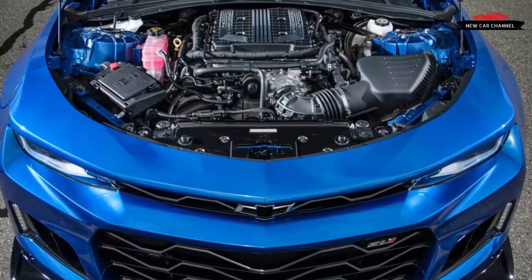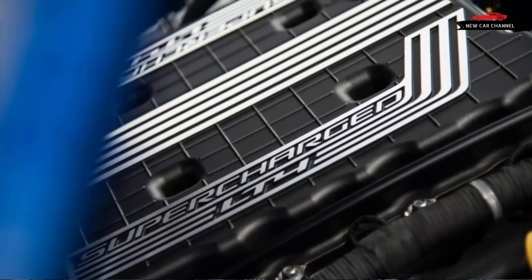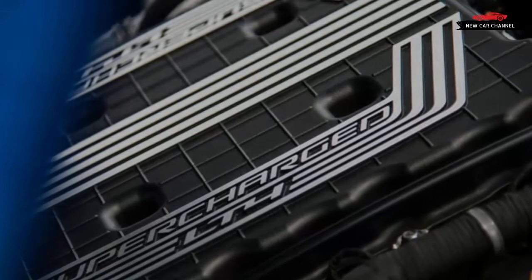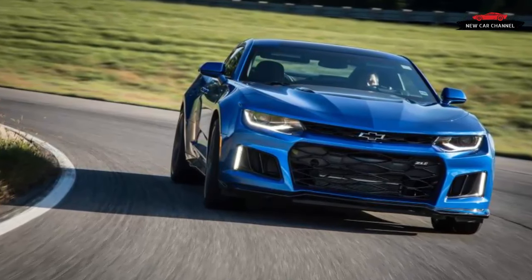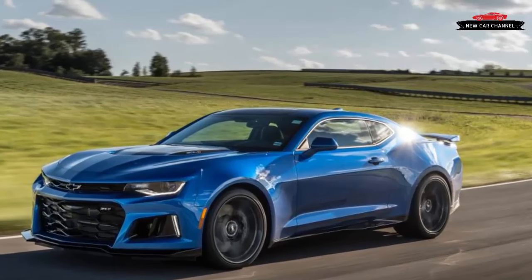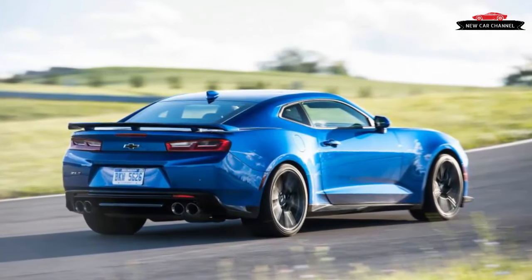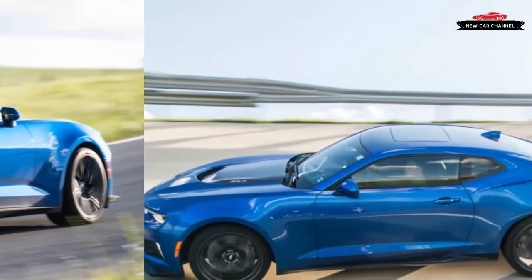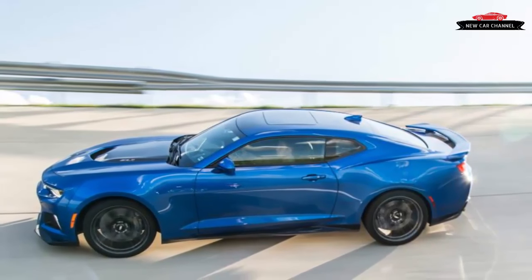Its 0.64-to-1 tenth gear is numerically lower than what the transmission will offer in other applications. 10-speed-equipped ZL1 coupes will have a 2.85-to-1 final drive ratio; convertibles will be 2.77-to-1 and won't get the eLSD. Most striking is the gearbox's ability to keep the LT4 engine almost indefinitely in the most potent portion of its rev range. When it's working hard, the 10-speed is all nervous energy, ripping through tightly spaced gears with unrelenting pace. Even at the higher speeds we see on the Nürburgring Nordschleife, where GM partially developed the ZL1, there's always a building sensation to this car's acceleration.